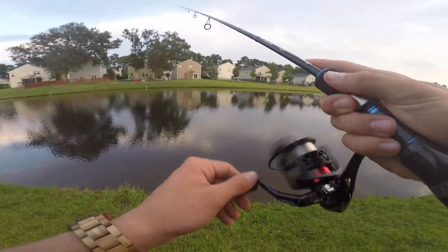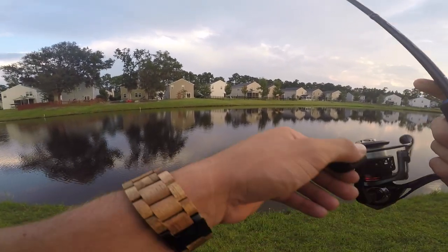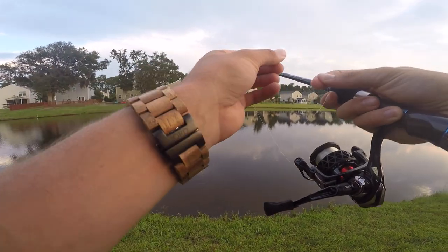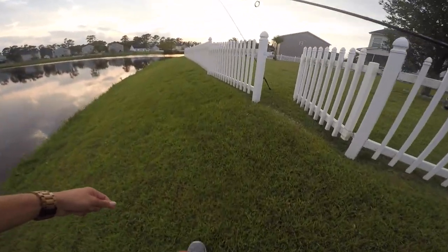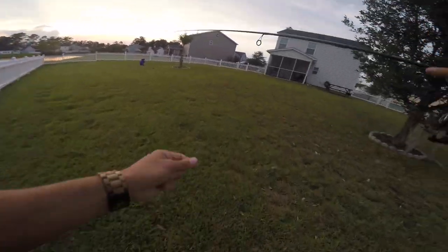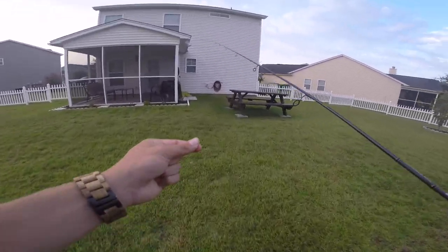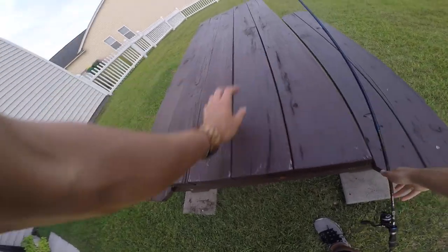Oh, he broke me off! I'm pretty positive that was a gar — I know exactly what that feels like. It felt like someone just gnawing on it, it didn't feel like a bass at all. We're gonna run inside real quick and retie this. I can't believe that — but maybe that's a good sign that we're getting bites.